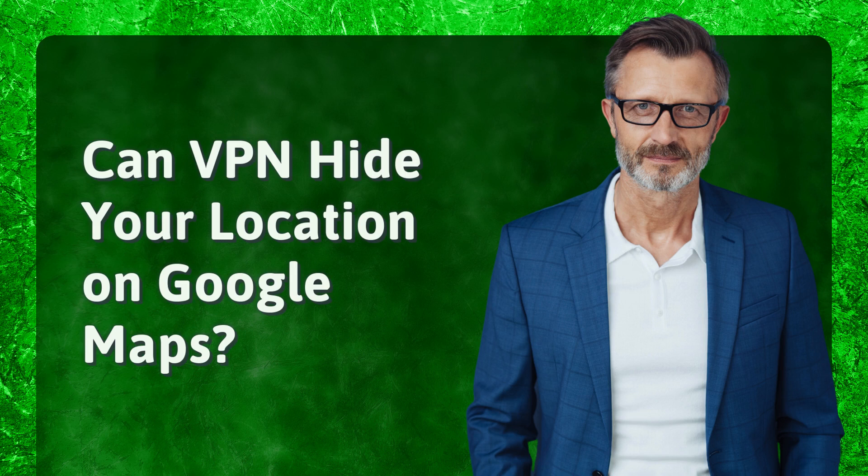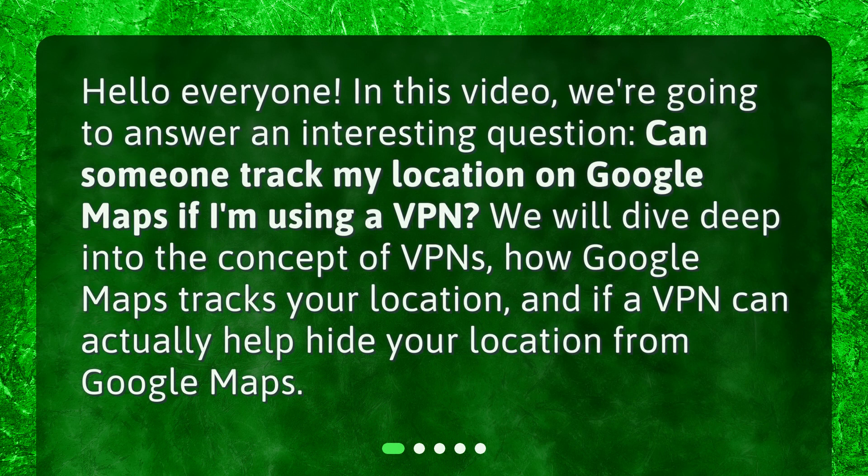Can VPN hide your location on Google Maps? Hello everyone! In this video, we're going to answer an interesting question: can someone track my location on Google Maps if I'm using a VPN? We will dive deep into the concept of VPNs, how Google Maps tracks your location, and if a VPN can actually help hide your location from Google Maps.